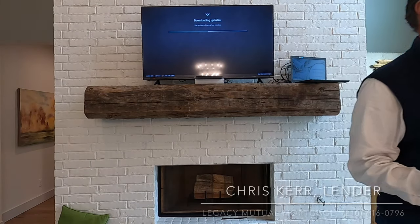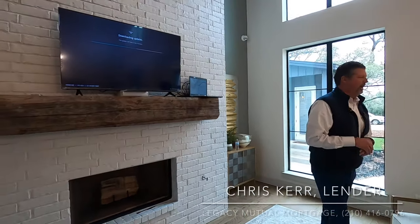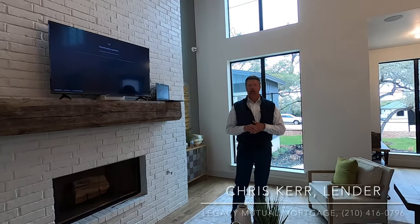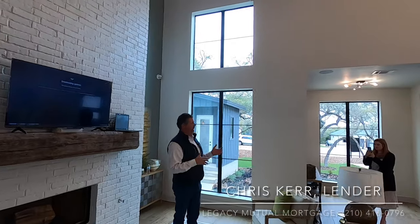Good afternoon. Chris Curran, Legacy Mutual Mortgage. I am a local lender. I live just north of here in Spring Branch. I've got an office in New Braunfels and in San Antonio as well, but our home office is based out of San Antonio. We are local — been here over 20 years. My wife's from San Antonio, so I ended up back here in the Texas market for sure.